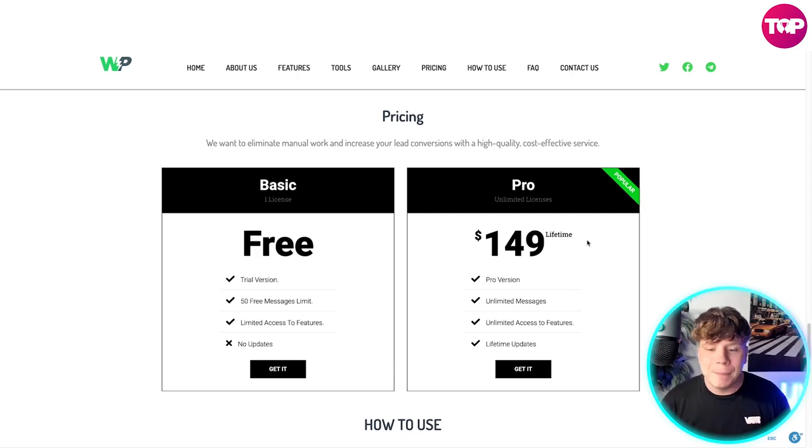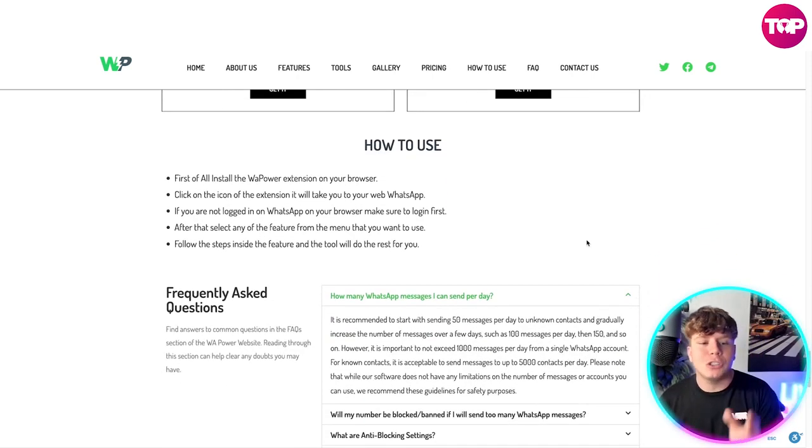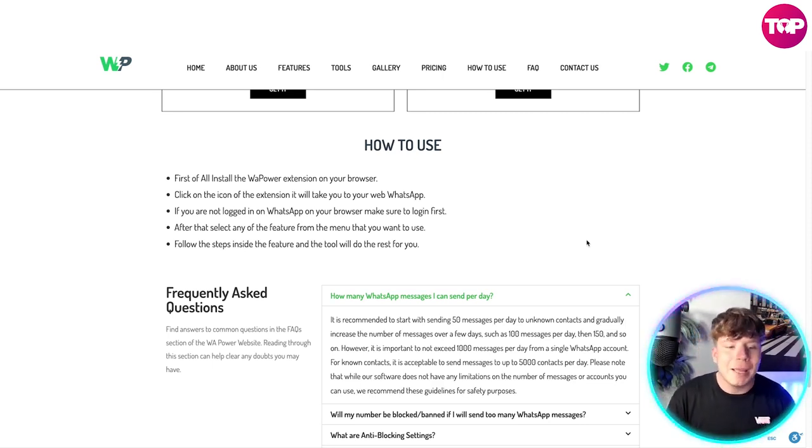You pay that once and you have it for life. Here's how to use it: first, install the WhatsApp Power extension on your browser, then click the icon of the extension — it'll take you straight to web WhatsApp. If you're not logged in on WhatsApp on your browser, make sure you do that first. After that, select any feature from the menu that you want to use, follow the steps inside the feature, and the tool will do the rest for you.